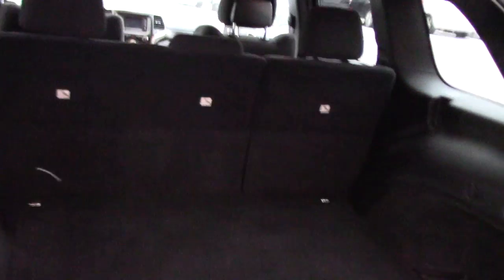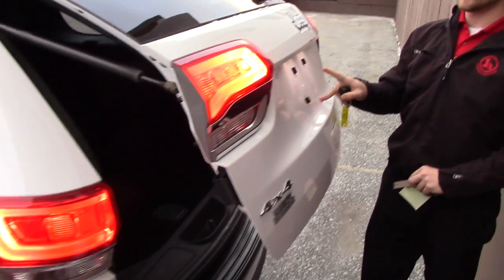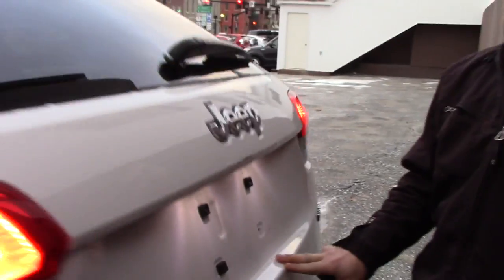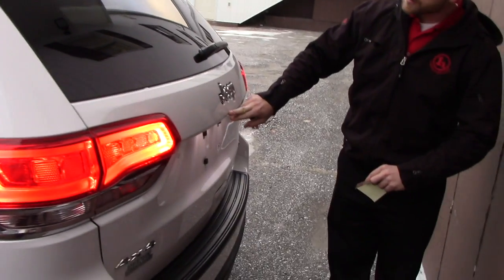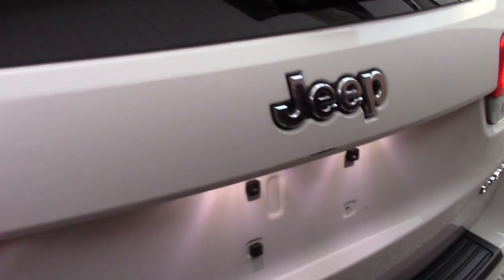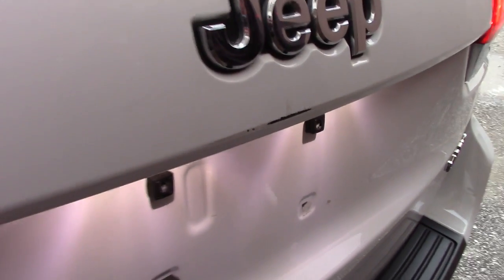You have a lot of space in the back here and it's also 60-40 split seats. What's also nice is that these plate lights are also LED as well. You do have a little scratch right here, but this is not metal, so it's not going to rust whatsoever.